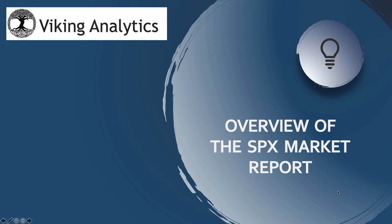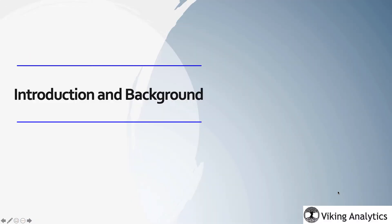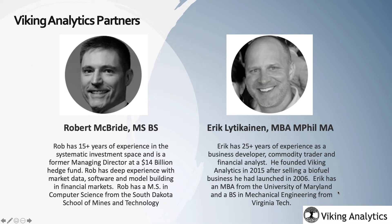This is Eric with Viking Analytics with an overview of the SPX Market Report. Our lead developer, programmer, and strategist is Rob McBride, who is a former managing director of a $14 billion hedge fund.